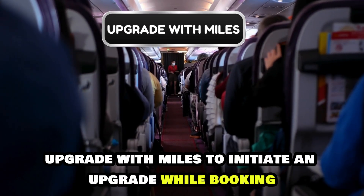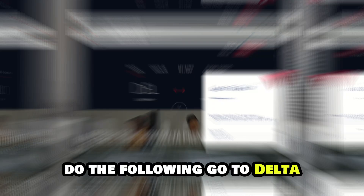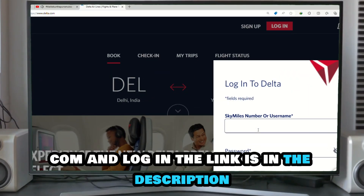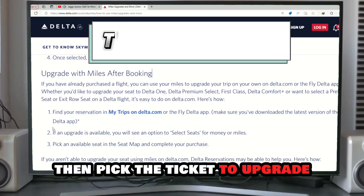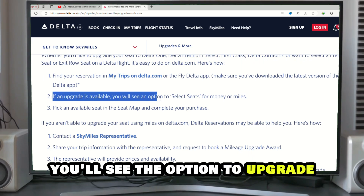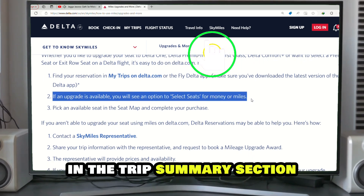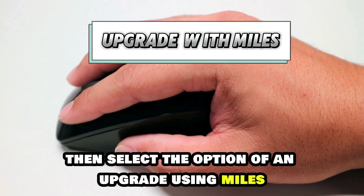Upgrade with miles. To initiate an upgrade while booking, do the following: go to delta.com and log in — the link is in the description. Then, pick the ticket to upgrade. If an upgrade is possible, you'll see the option to upgrade in the Trip Summary section. Then, select the option of an upgrade using miles.